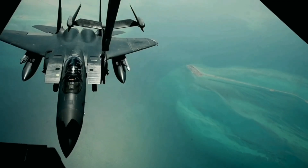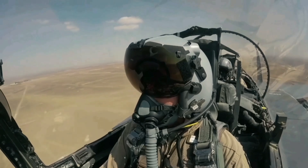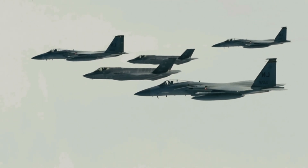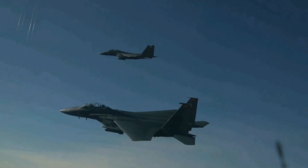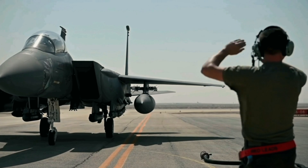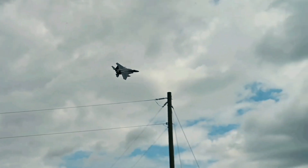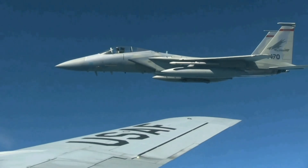The F-15EX is intended to replace the F-15C and F-15D variants, in addition to cooperating with stealth F-35 or F-22 fighter jets for specific tasks. Offering the best-in-class payload, range, and speed, the Eagle II is designed to provide value to the U.S. Air Force and will form the backbone of the service's fighter fleet for decades to come.